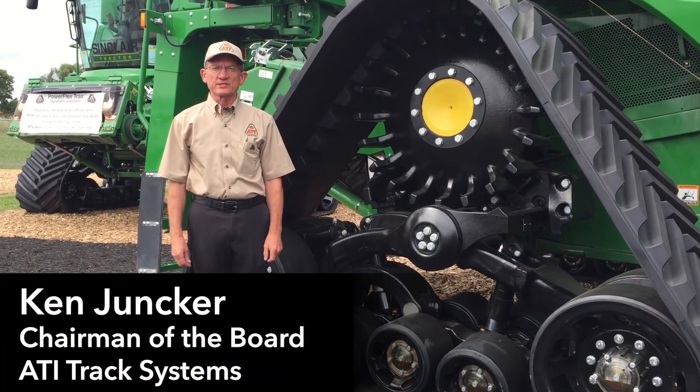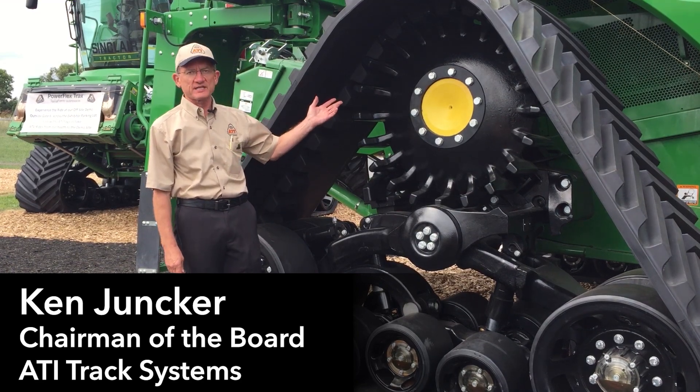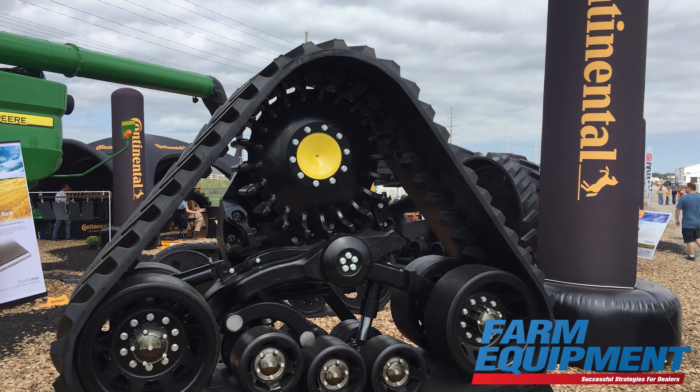Ken Yunker here at the Farm Progress Show with ATI Incorporated, introducing our new PowerFlex track system with Terraform suspension. This is our introduction of a new product here at the Farm Progress Show.